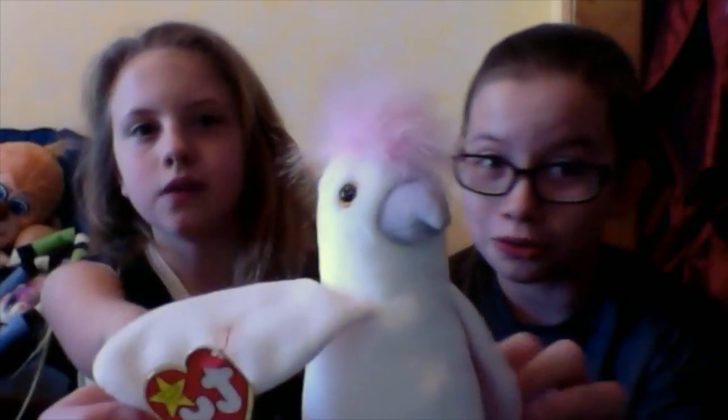Then my very first Beanie Baby - Cuckoo. This one comes with a story: at school we raised money and teachers did crazy things. Mrs. Oliva had a giant Beanie Baby collection and was giving away like 40 of them. I didn't win but my brother's friend did, and he gave it to my brother who gave it to me. That's what started this whole thing - this is the bird that started it all.